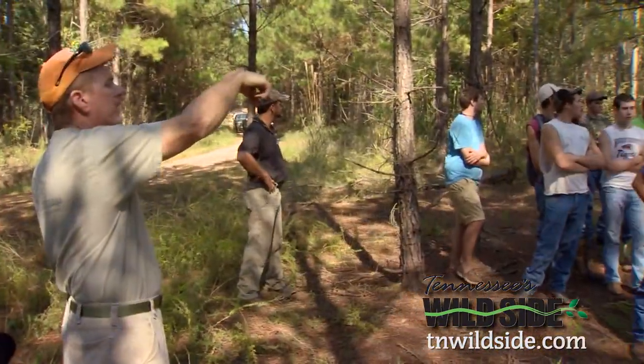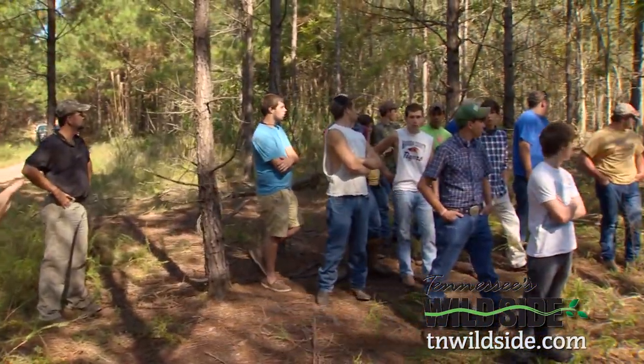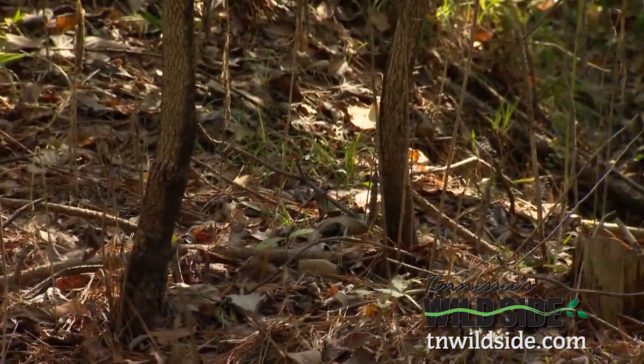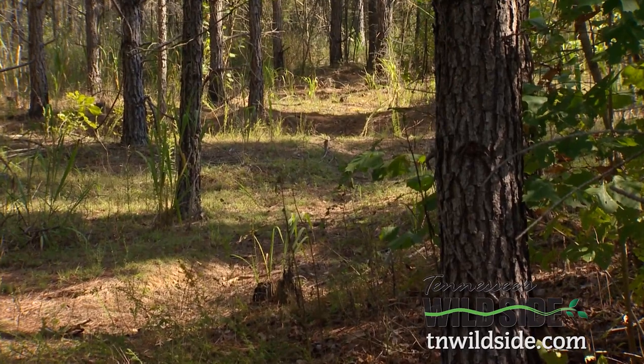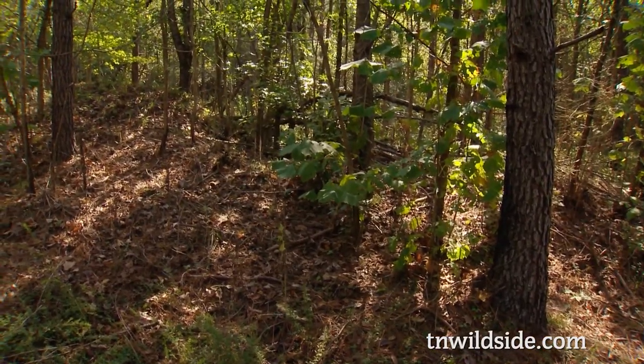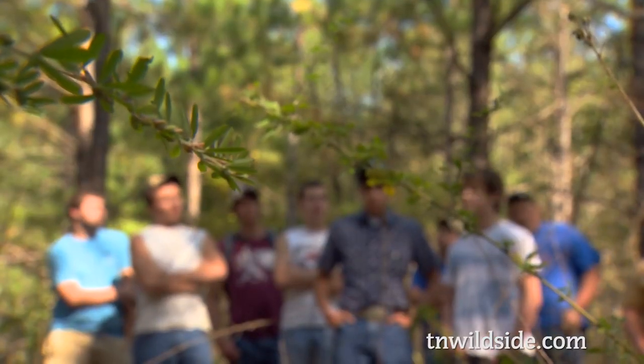Look right over that little hump there — this was a gully there once upon a time, which tells me more than likely that those series of gullies didn't form in the forest. They probably formed when this land was cleared at some point and erosion happens. Planting trees stops the erosion, but its effect on the land can still be felt.